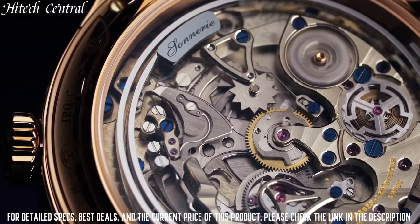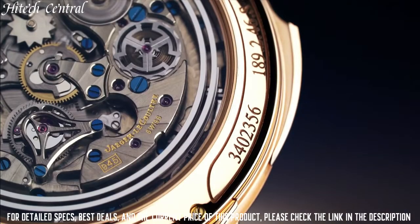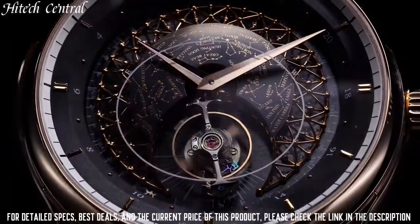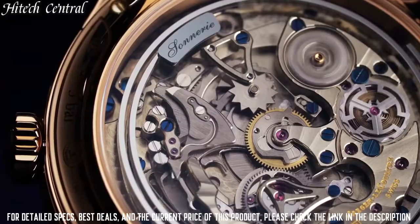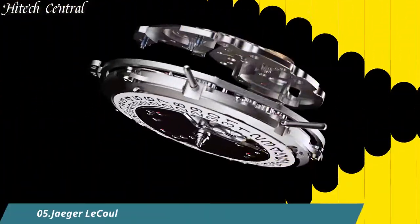Tang clasp, water-resistant at 100m, 330ft. Functions: chronograph, hour, minute, second. Polaris series.